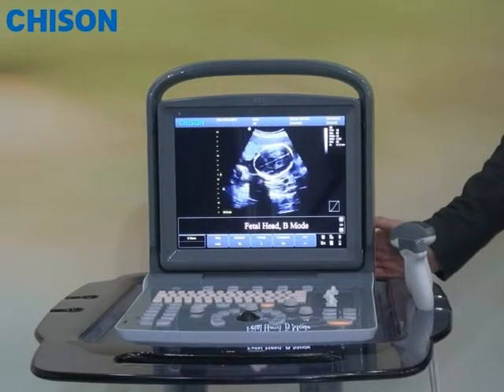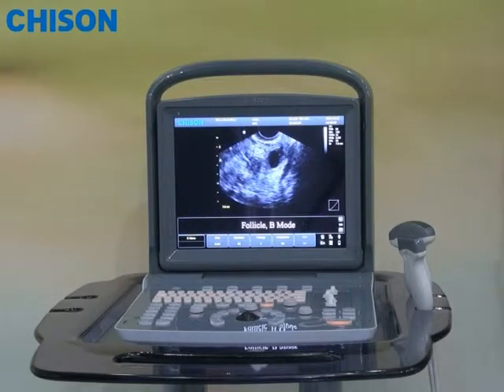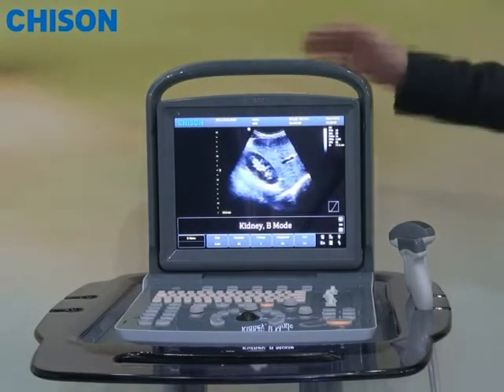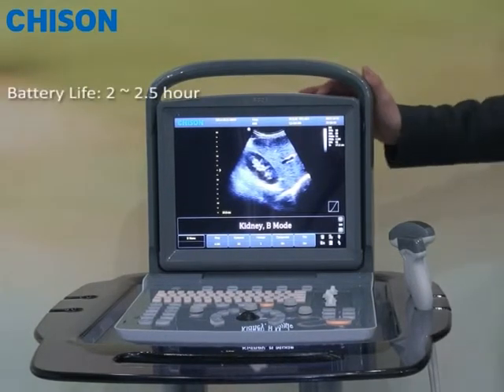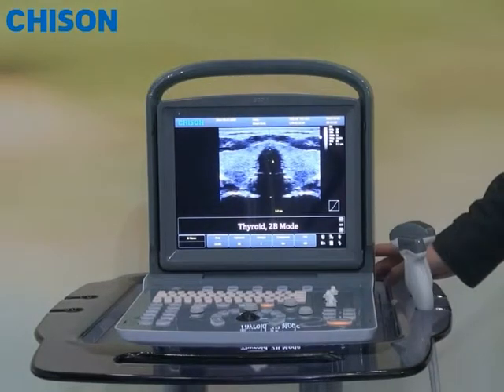For example, you may know some of our competitors, but their battery can only run one or one and a half hours at maximum, while ACCO-1 can run at least two and a half hours and even longer.